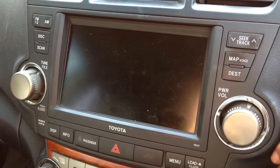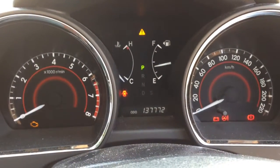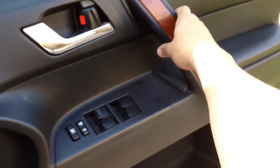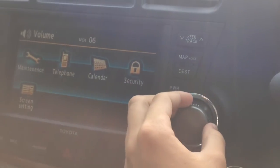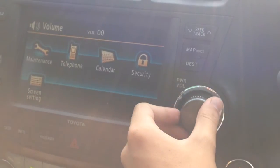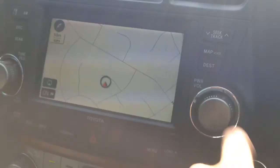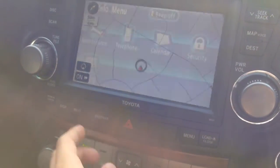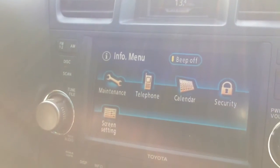Dials glow red, standard to all models of the Kluger. It's done 137,000 kilometres. It's got an AM FM radio, and the sound system sounds pretty good. It's got sat nav and a 6-disc CD player.